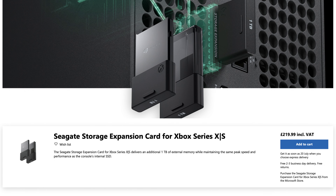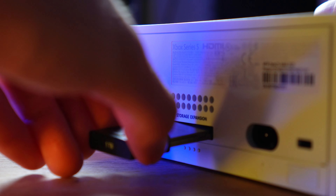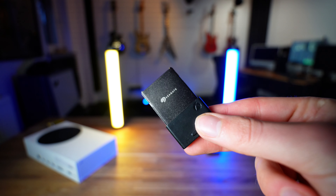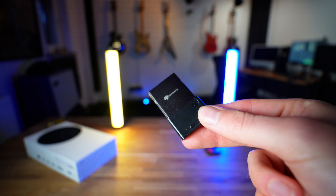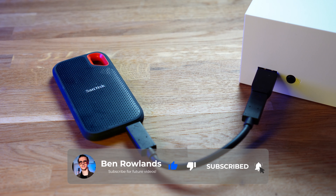There is also the additional 1TB Seagate expansion card, which is pricey and costs almost as much as a Series S console. The card is a very cool idea and reminds me of my brother's PS2 memory cards from when we were kids. I will be doing a full video detailing the storage options for both new Xboxes, so make sure you subscribe so you don't miss that.